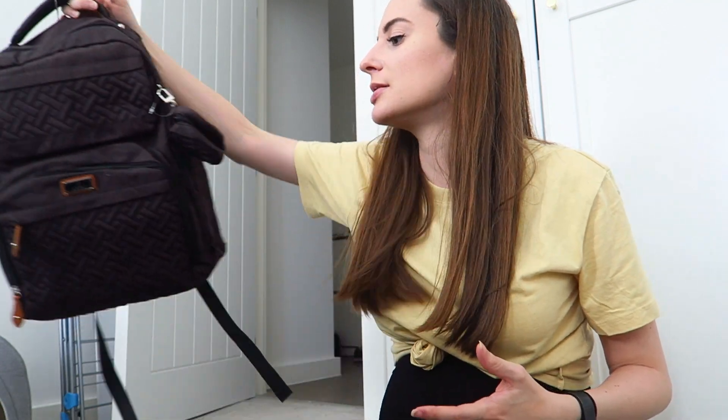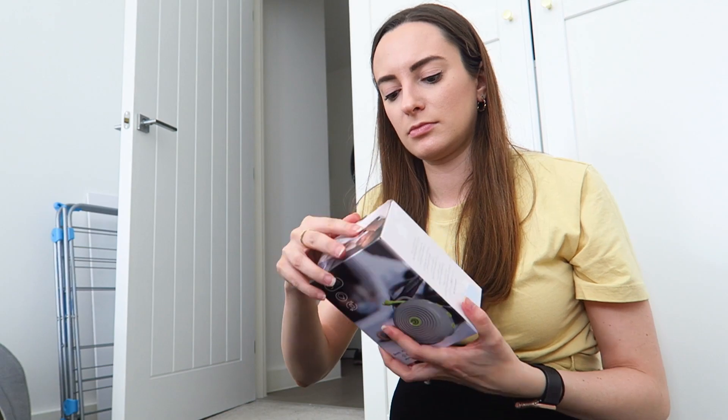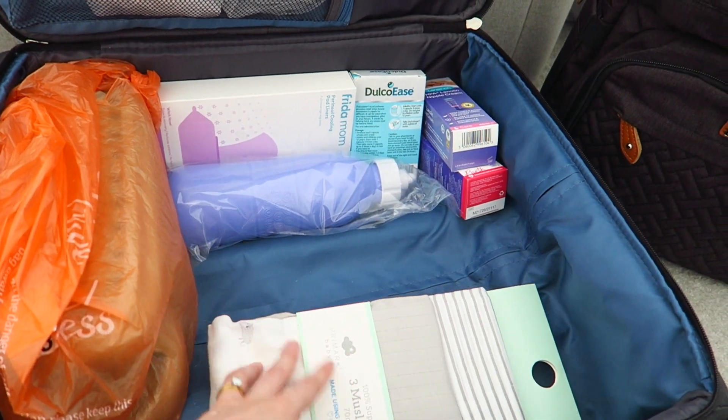I've started packing my hospital bag during my lunch break. I've got a suitcase and also this bag I bought from Amazon which is going to be the diaper/nappy bag. I'm going to put all the baby stuff in here because it's everywhere in the flat, so might as well just put it where it goes. I've got a list on my phone of all the things I want to bring. It looks quite empty but this is what I have laid out right now — I also need to remember to wash these.